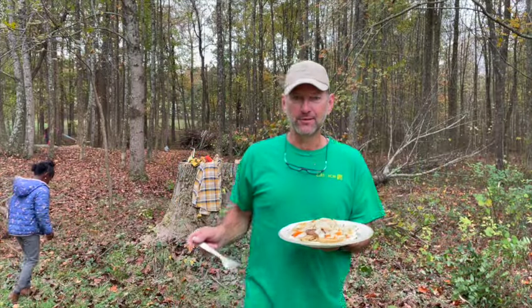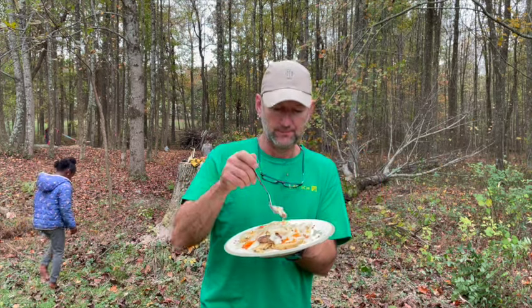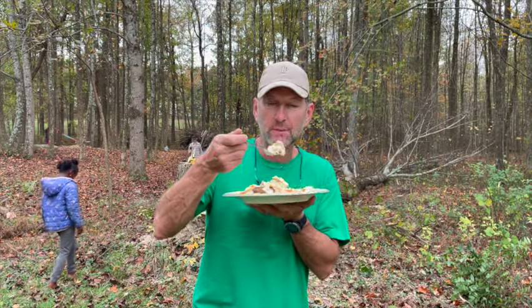Mom just came down with my birthday breakfast — sausage, I think eggs, gravy, and homemade biscuits.